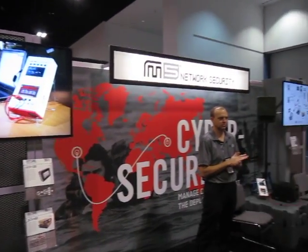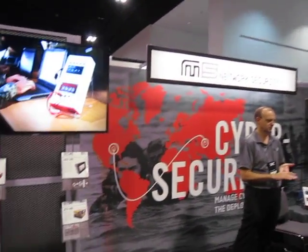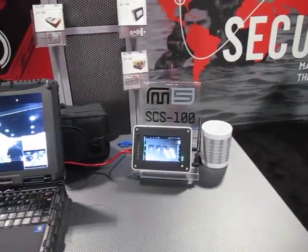You are watching defensereview.com. We are at the M5 Network Security booth and we are looking at a little SCS100 unit. We're talking with Merrick Karman.